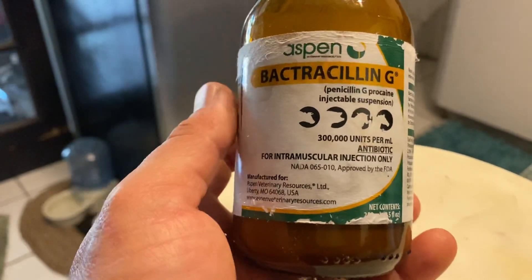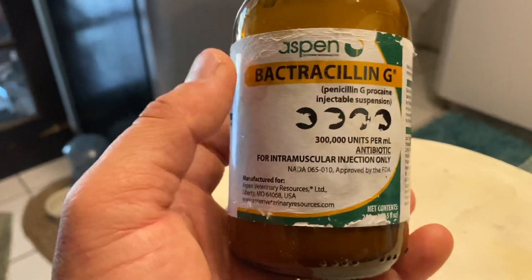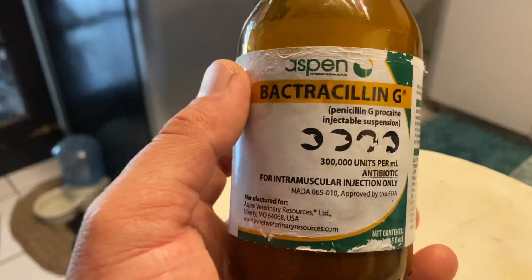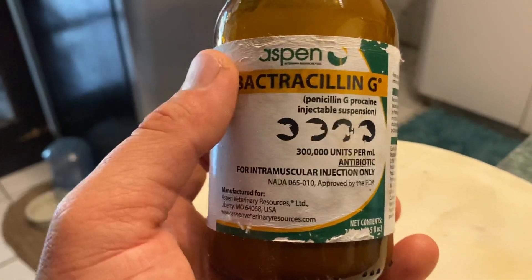I'm not a vet, so I don't want to get into any of that. But one thing I did want to say is that if you store it in the refrigerator like I do, always remember to let it get to room temperature before using it.